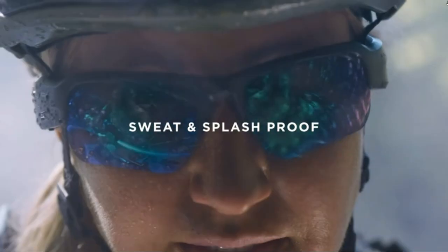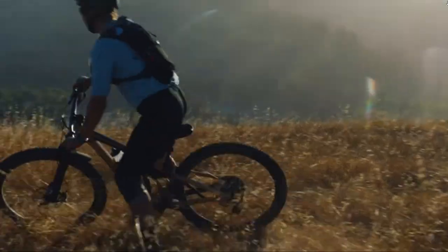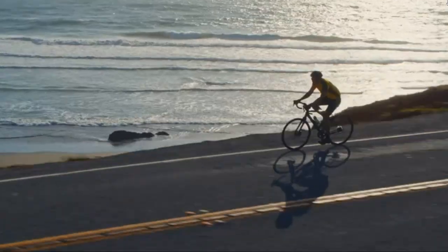The sunglasses are comfortable to wear, made with soft silicone nose pads. You can find the Bose Frames Tempo on Amazon for just $150.